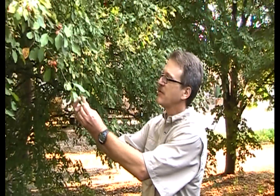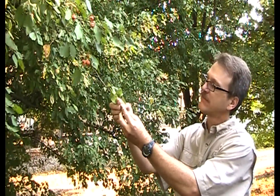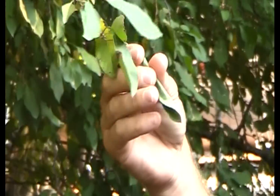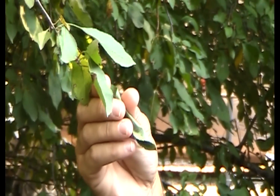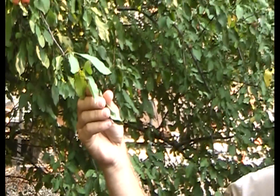Leaf rollers are caterpillars that use some web they produce to roll themselves up in a leaf — more or less like so — and thereby stay hidden from most predators. But carpenter wasps are specialists. They're really good at finding these guys, pulling them out and stinging them, whereupon they become a living refrigerator. It wouldn't make sense if the caterpillar were dead because then it would rot. By staying paralyzed, it stays fresh and more or less alive so that the larval wasp has fresh food to eat.